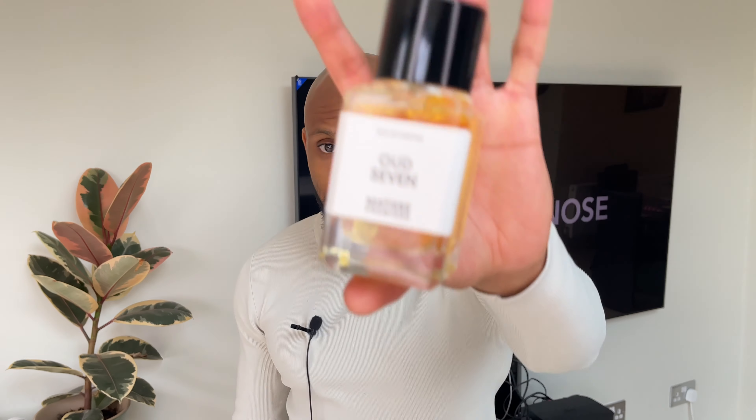Welcome back to Trusted Nose with the man that likes to smoke it. I hope you're well, in good health and of course smelling great. So we've got Matea Premier's Oud 7 — Harrods exclusive new release. Quick review.